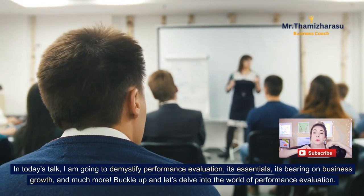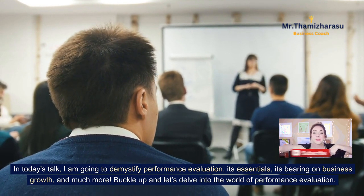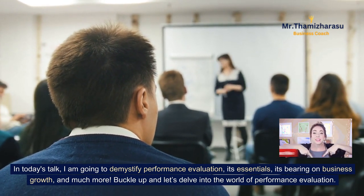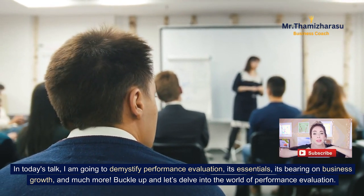In today's talk, I am going to demystify performance evaluation — its essentials, its bearing on business growth, and much more. Buckle up and let's delve into the world of performance evaluation.